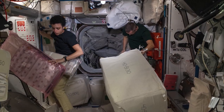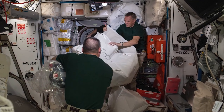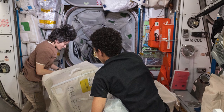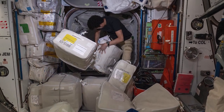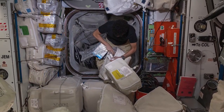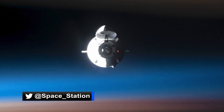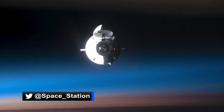Now nearing the end of its mission, the crew has been tasked this week with packing the Cargo Dragon for its return trip back to Earth. Cargo Dragon will return samples from experiments conducted on the orbiting laboratory for analysis by researchers on the ground. Be sure to keep up with the space station blog and follow at space underscore station for when to watch the undocking live on NASA TV.